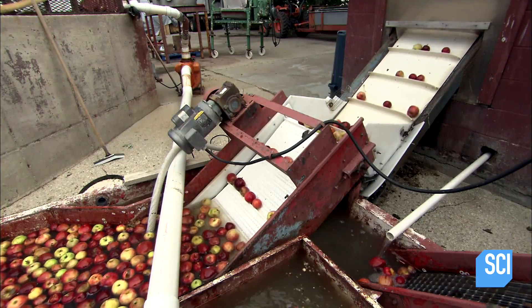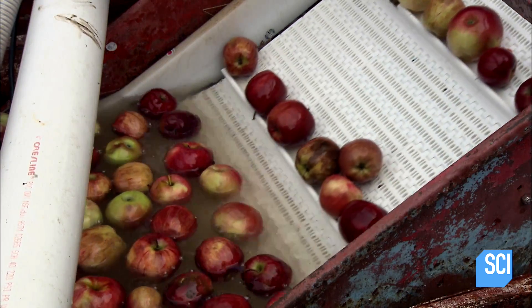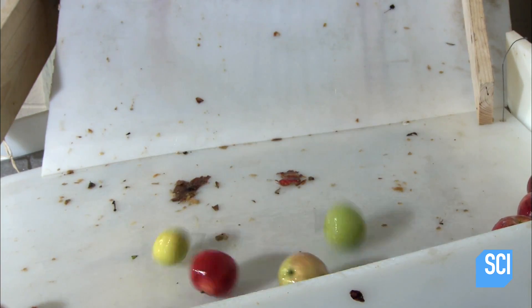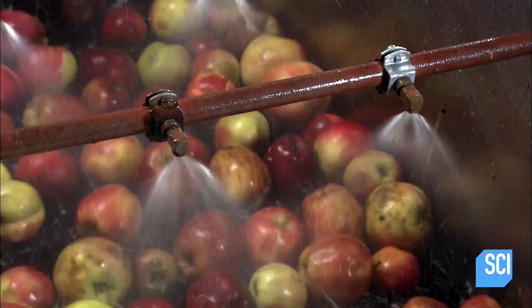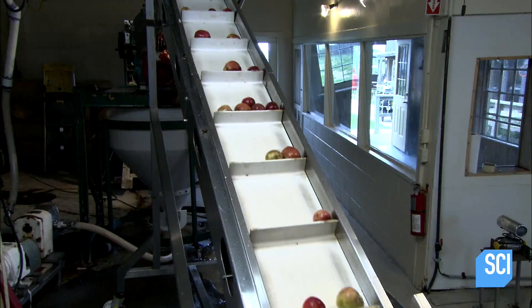The apples float to the surface of a water-filled pit and drift onto a conveyor that takes them into the cider mill. Inside the mill, the apples spill into a washing station where water sprays the apples as they bounce across rolling brushes.